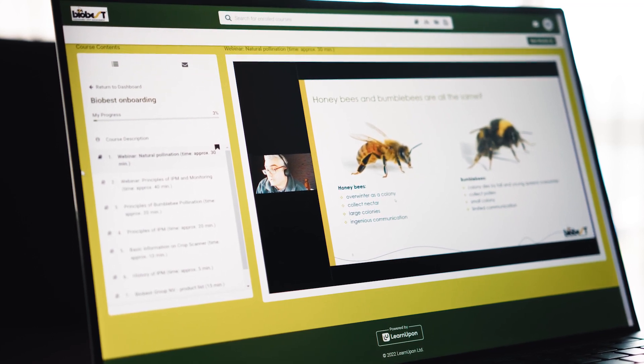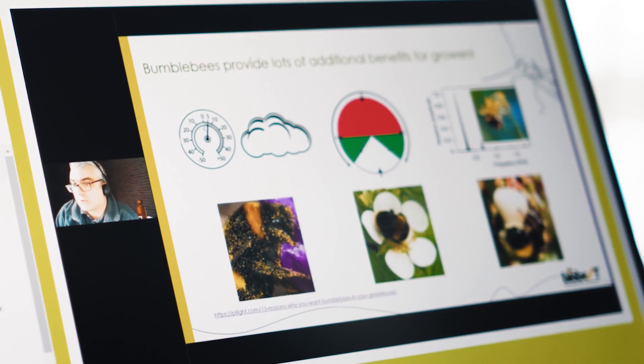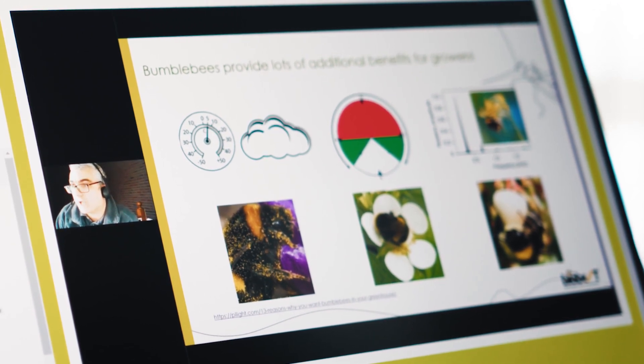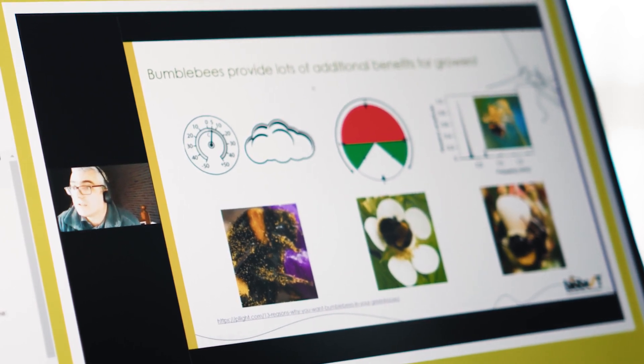In some courses, your instructor will arrange webinars to take your questions and present extra material. Alternatively, these sessions may be delivered in the classroom. Most courses also include a forum where you can chat to fellow learners and send messages to your instructor.